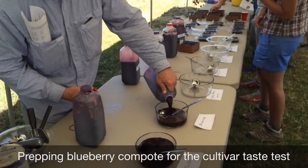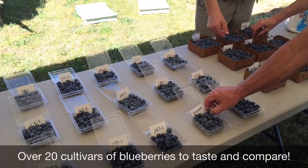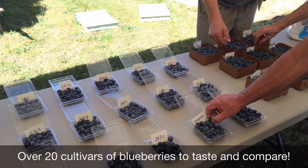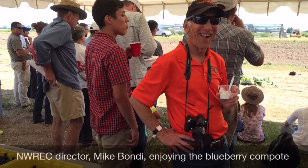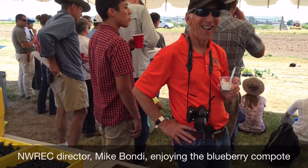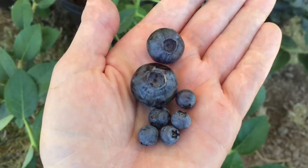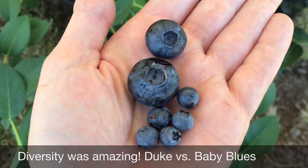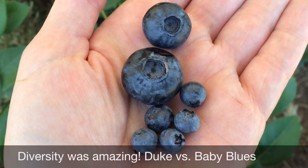Midway through the field day, we were offered a sweet treat — a tasting of fresh fruit and a processed puree served over ice cream, prepared by the OSU Department of Food Science and Technology. It's pretty amazing to experience the diversity in blueberry size, texture, and taste. My favorites were Duke and a newer cultivar developed here for processing called Baby Blues — it's the smallest fruited blueberry available.